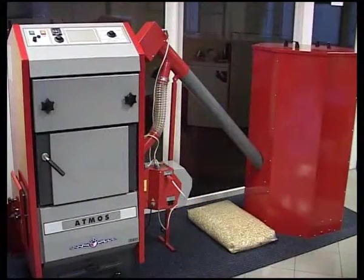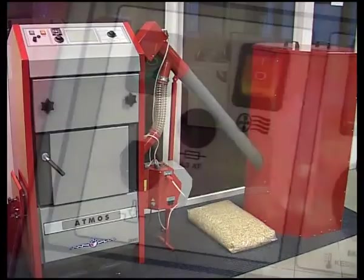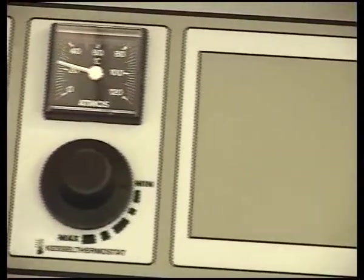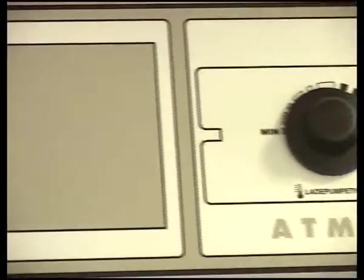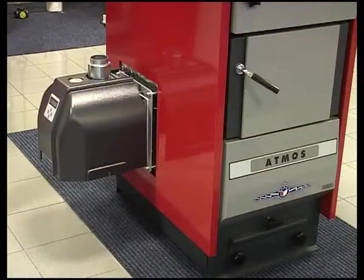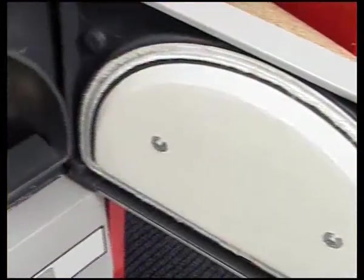Another new alternative that we can choose, and that's becoming very popular, are the pellet burning boilers. They also allow the burning of wood as a substitute fuel.